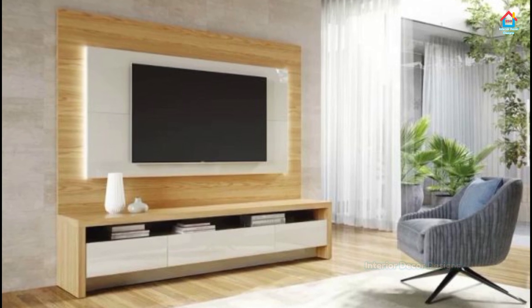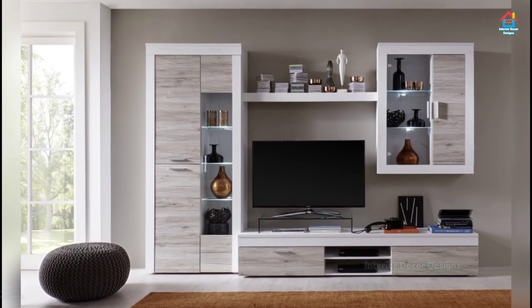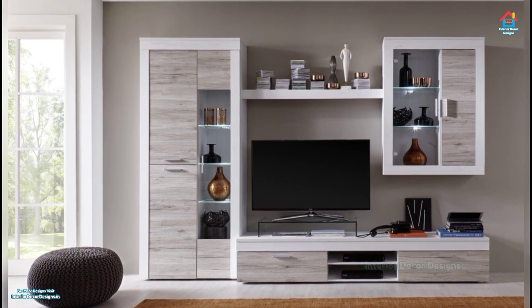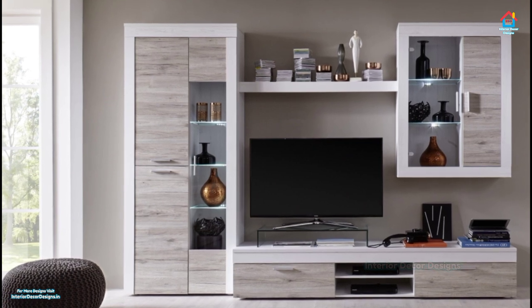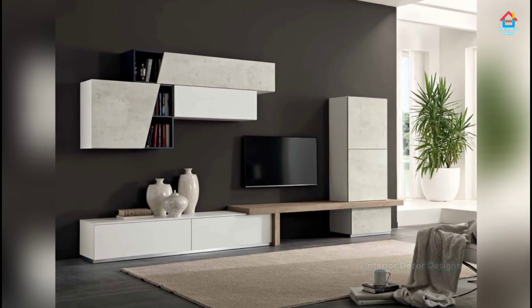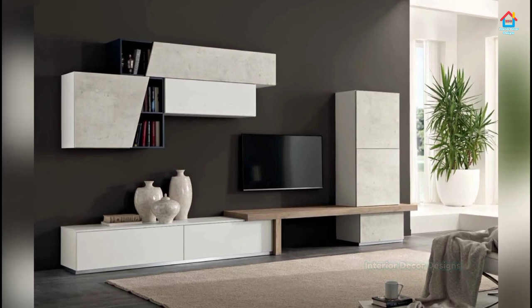Whether and how you place the TV in your living room is an important design decision. A well-designed TV cabinet — whether you place the TV on it or use it to frame a wall-mounted TV — can serve as a gorgeous focal point for your living room.